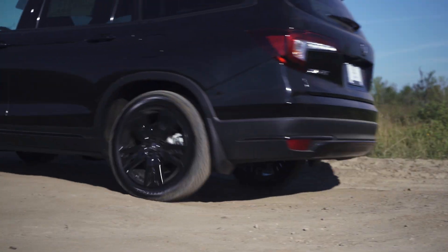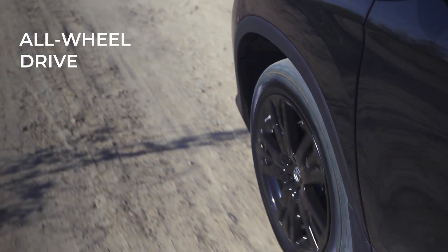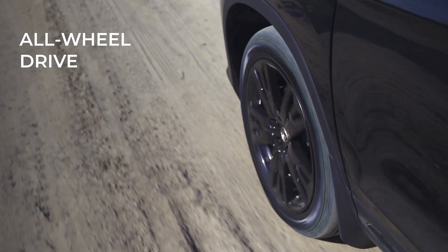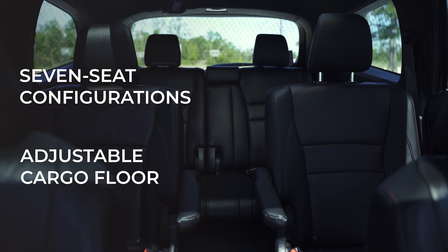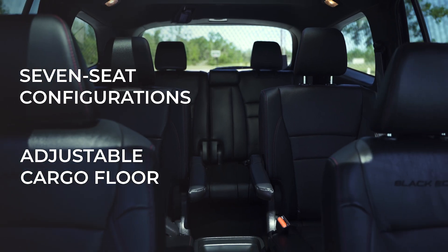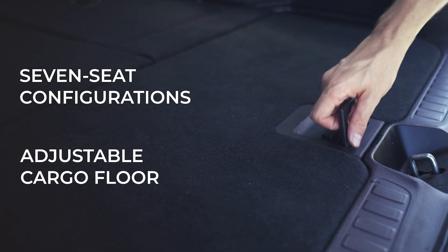You need a car that can keep up with your lifestyle. Your Pilot Black Edition comes equipped with an all-wheel drive that can conquer the backcountry. With seven-seat configurations and an adjustable cargo floor, you'll be ready for the open road wherever it takes you.